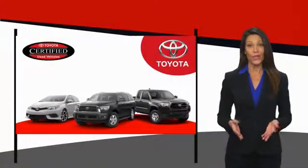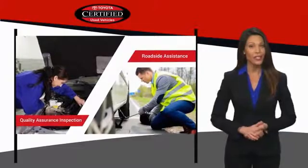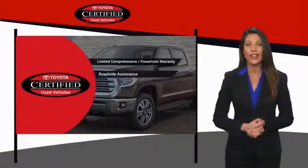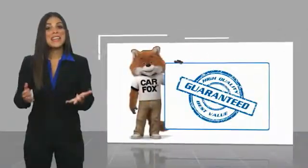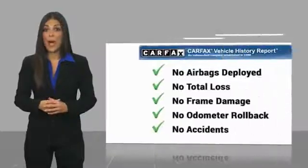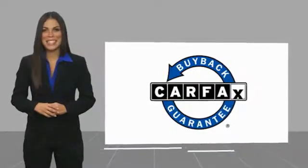We know that the idea of buying a used Toyota is attractive to you. After all, getting a high-quality, low-mileage Toyota at a great price is a smart move. That's why we created the Toyota Certified Used Program — it's the smart choice. Here's another high-quality vehicle with a Carfax Vehicle History Report. Be sure to find a complimentary copy of this report online or contact the dealership. This vehicle qualifies for the Carfax Buy-Back Guarantee.